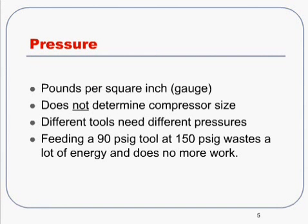Let's talk a little bit about the practical applications of pressure. The main thing I want everyone to remember is that pressure does not determine compressor size. This is something that we occasionally run into in the field — people say their compressor is a 125-pound machine. That doesn't determine the size; it's just the setting on that.